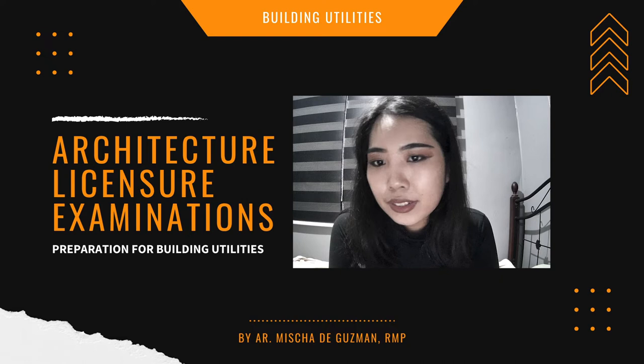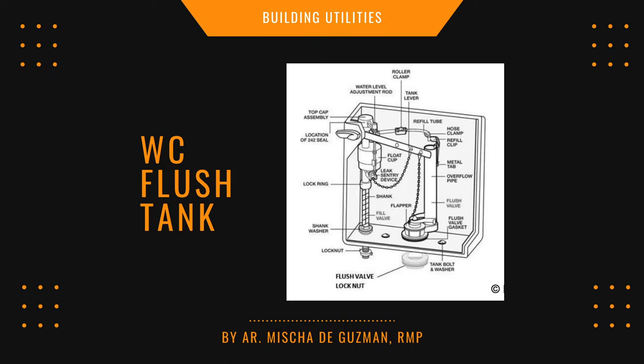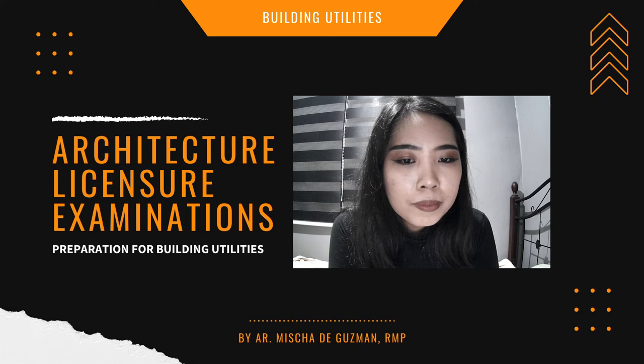Familiarize yourself with the types of toilet flush mechanisms, because they may show a diagram and ask you to identify the type — whether it's wash down, reverse trap, siphon jet, or siphon vortex. Also familiarize yourself with the inside of the flush tank.